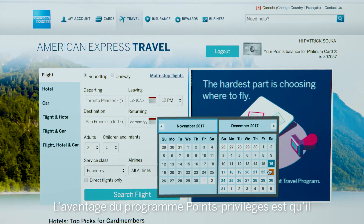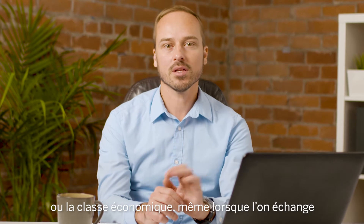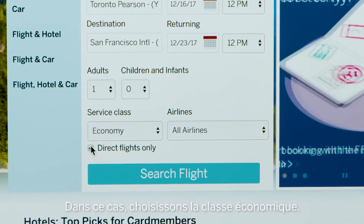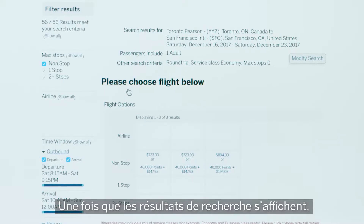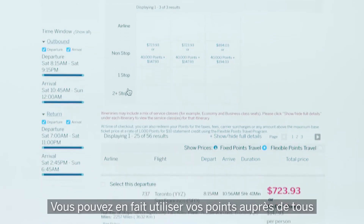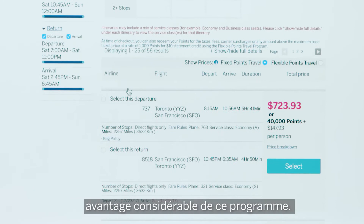The beauty of the membership rewards program is that even when redeeming for flights using your points, you still have the freedom to select business or economy class. In this case let's go with economy class. Once you have your search results, you're not restricted to just one option or flights with stopovers. You can actually use your points for any airline, any flight, and direct flights too, which is a major advantage with this program.